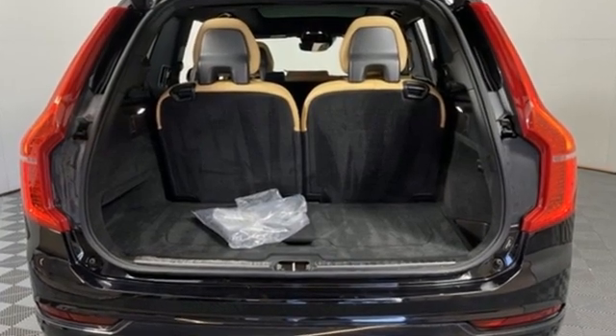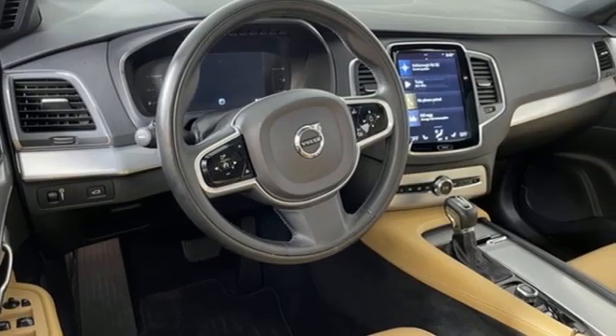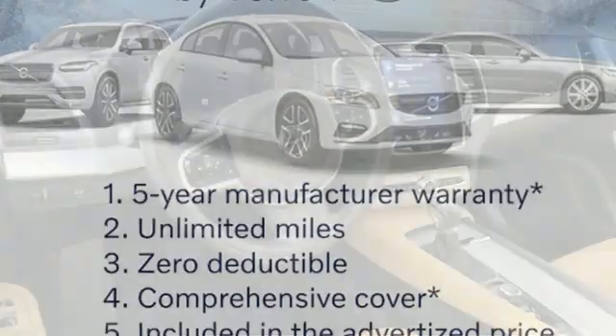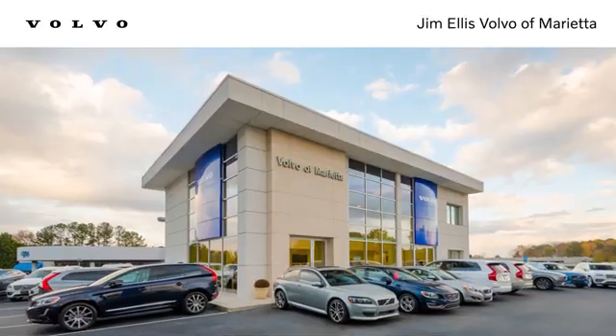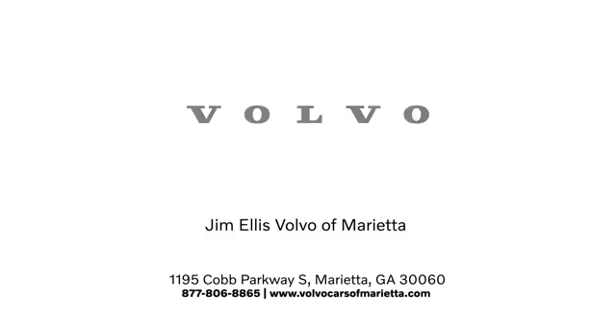Built to make your life easier, safer, and better — it's the Volvo way. If you've been waiting for the perfect time for a test drive, the time is now. Experience it today. Stop in or contact us today. We're conveniently located at 1195 Cobb Parkway South in Marietta.